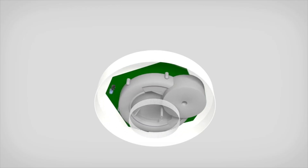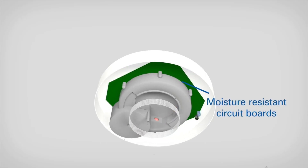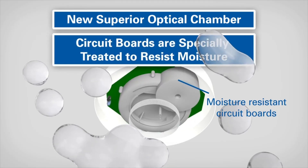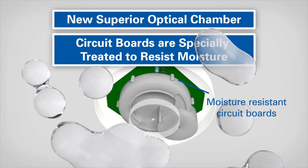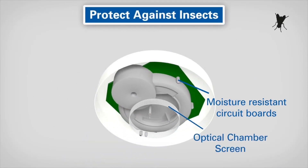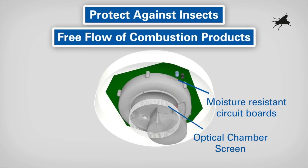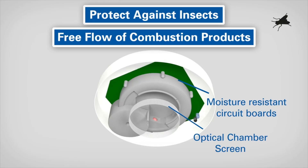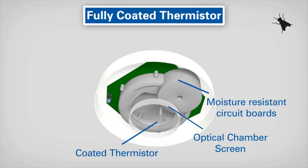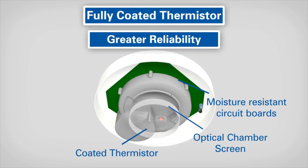The advanced chamber design is robust and incorporates a new superior optical chamber screen, whilst the circuit boards are especially treated to resist moisture. The optical chamber screen helps to protect the detector against insects, which can cause false alarms when entering the chamber, whilst still allowing the free flow of combustion products. To withstand contamination, the thermistor is fully coated. All these mechanical characteristics make the detector more robust for greater reliability.